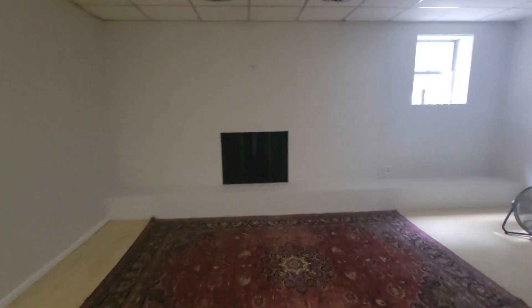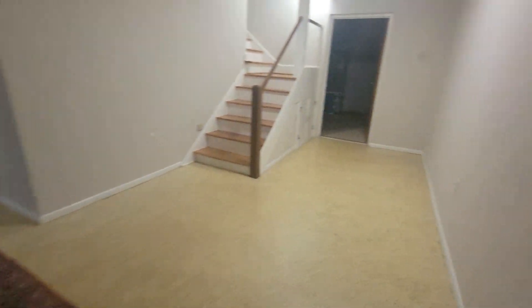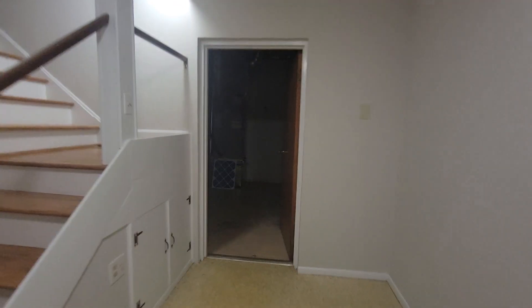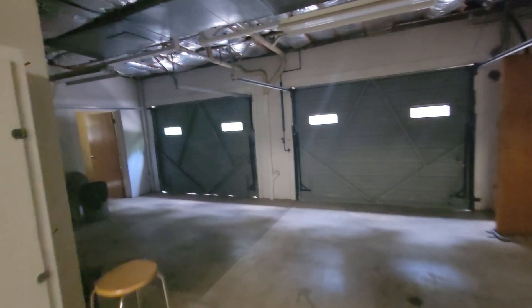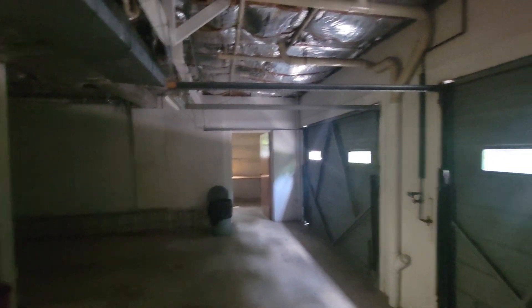Let's check out the basement real quick. Coming downstairs, the majority of the basement is finished or partially finished at least. They've got a fireplace right here and a nice little den area. Over here is an unfinished space with a workshop. And then there are two garage bays down here as well — so you've got two garage bays for parking two cars and a workshop area on that end of the home.